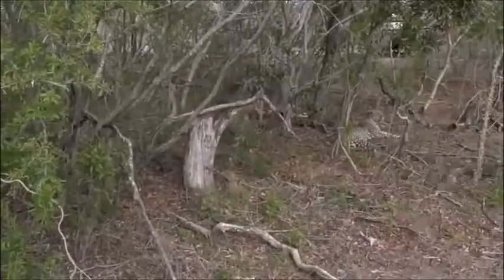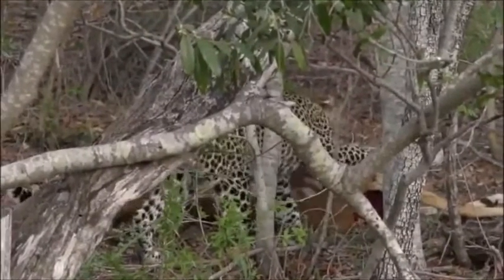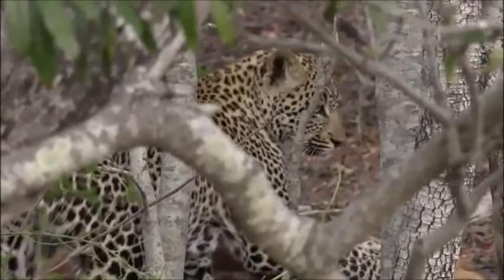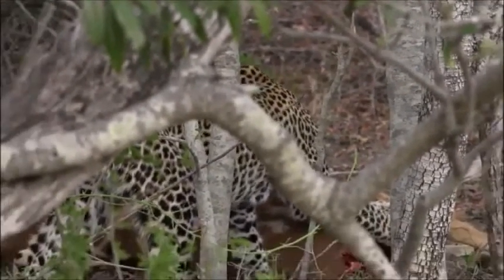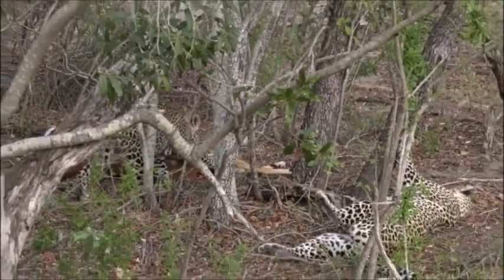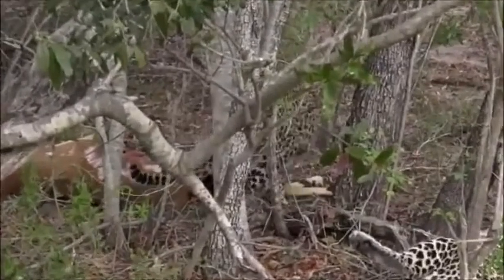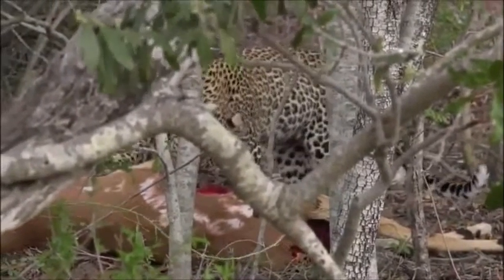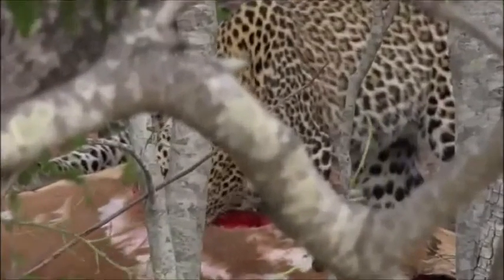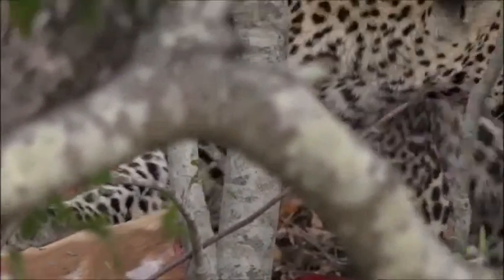We've found Karula and both the cubs. Karula has made another kill — after she killed that duiker last night, she's killed an adult male impala. Young Hosanna is on the kill, and little Shongile was actually stalking us. Karula's got two kills, which means she's going to be with us for a little while. From the tracks, it looks like she went to fetch the cubs, and on her way back she must have spotted this impala. It was ideal hunting weather — strong windy conditions and dark skies last night.